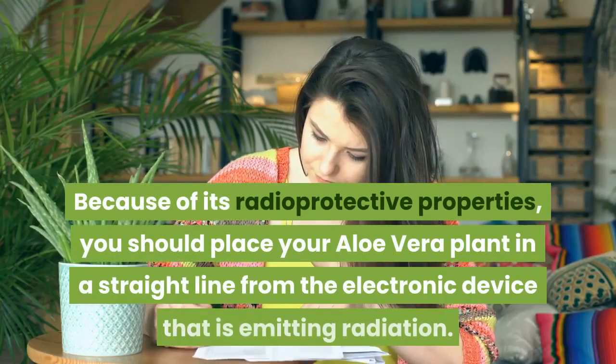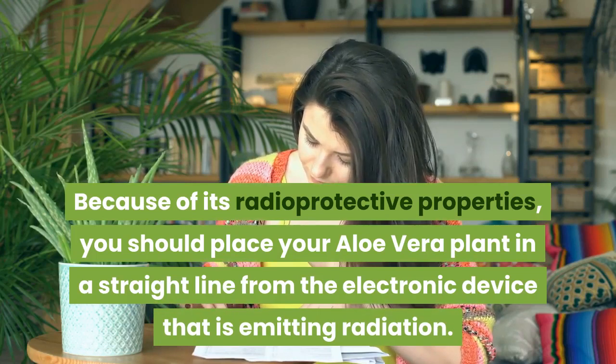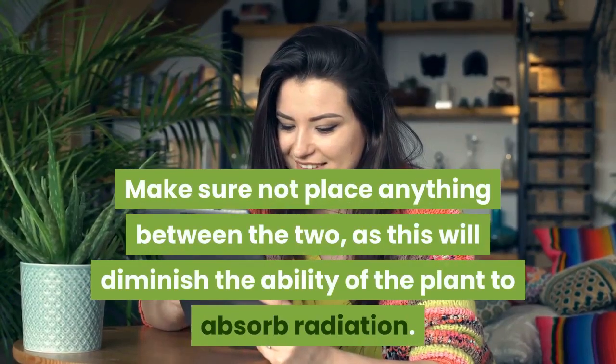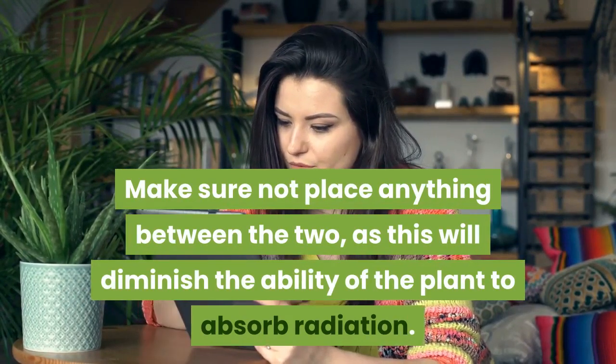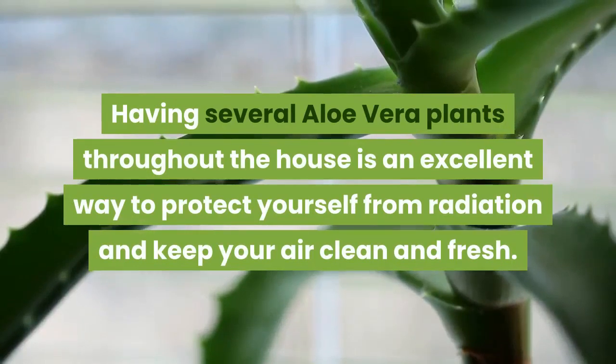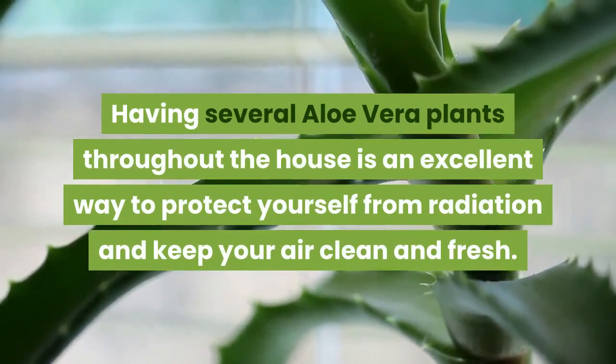Because of its radio-protective properties, you should place your aloe vera plant in a straight line from the electronic device that is emitting radiation. Make sure not to place anything between the two, as this will diminish the ability of the plant to absorb radiation. Having several aloe vera plants throughout the house is an excellent way to protect yourself from radiation and keep your air clean and fresh.